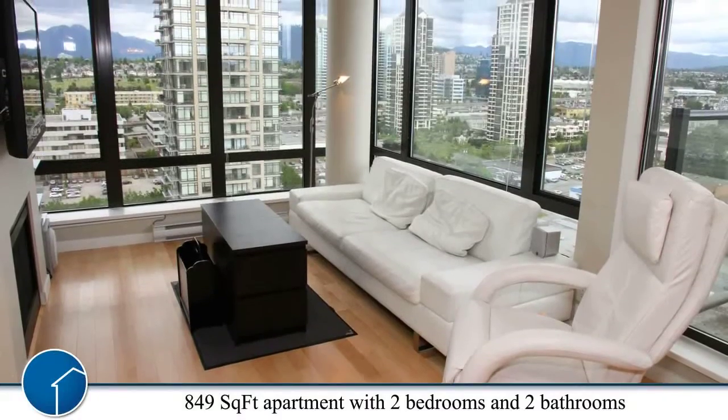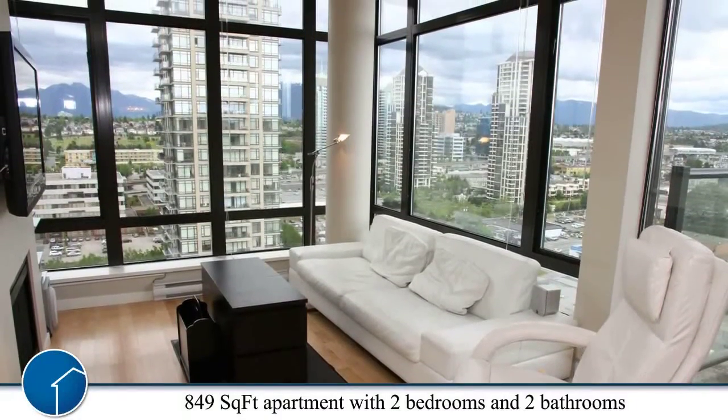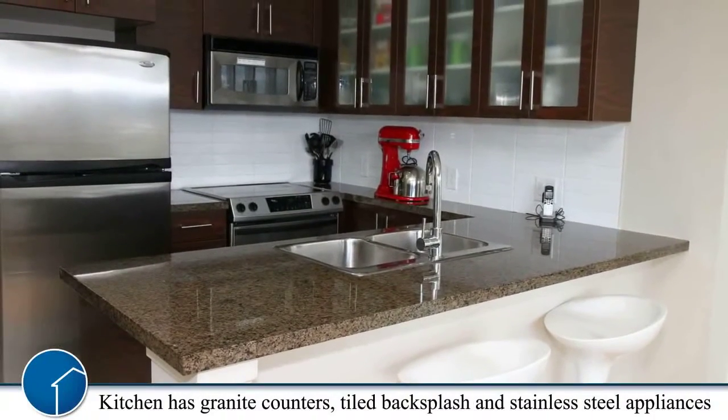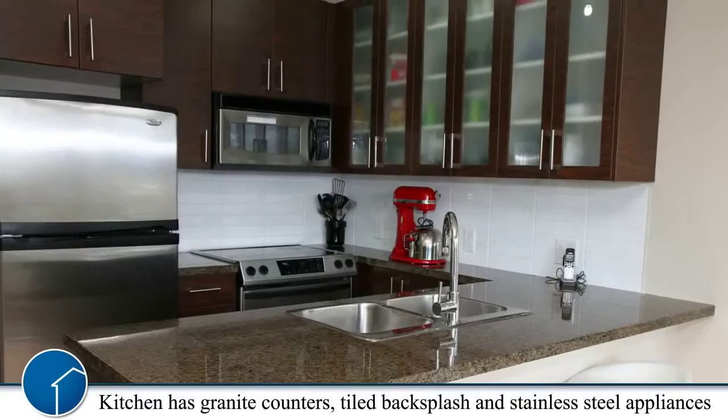It has a lovely view of the North Shore Mountain and city view. This suite has 849 square feet, 2 bedrooms and 2 bathrooms. This is a beautiful kitchen with granite countertops, tile backsplash and stainless steel appliances.